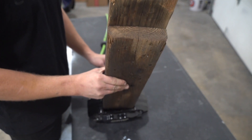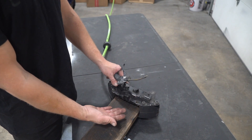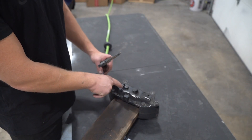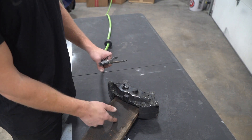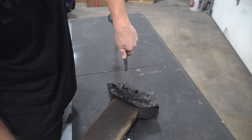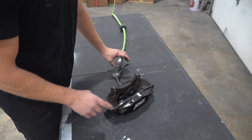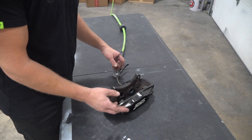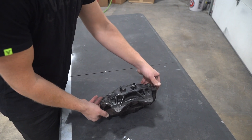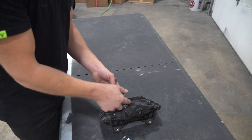Step one: we need to pull out the pistons. I put a block of wood in between the caliper halves where the rotor would go — you can use a rotor as well if you don't have a piece of wood. We're going to blow air into where the brake line bolts on right here. The reason for the block of wood is because without it, it'll shoot out one piston and there are four total we need to get out. We got one completely out and the other three are halfway out, which we can then grab with pliers and pull out. First we need to pull apart the caliper — there are four bolts on the back side. Let's pull those out and that'll separate the two halves.